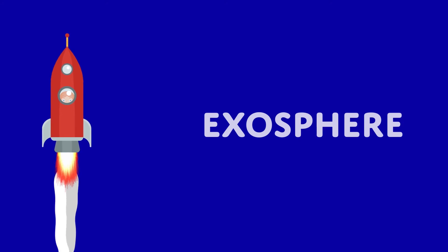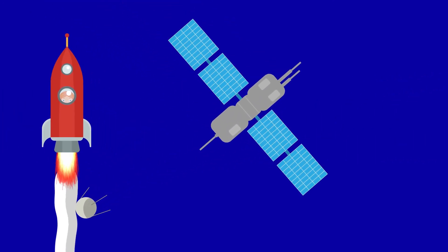The highest layer is the exosphere. This layer starts around 400 miles and goes super high — around 6,200 miles from Earth's surface. Many satellites orbit in this layer.